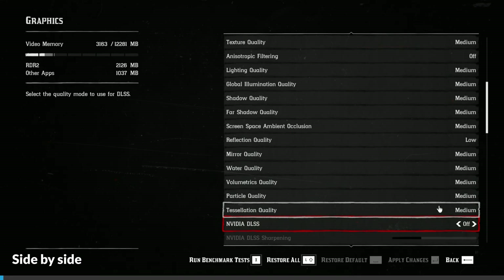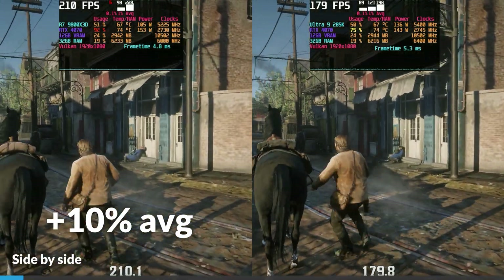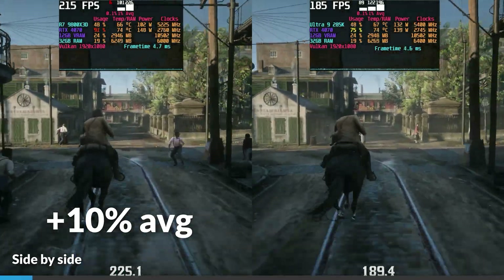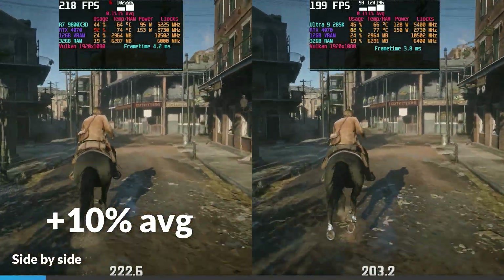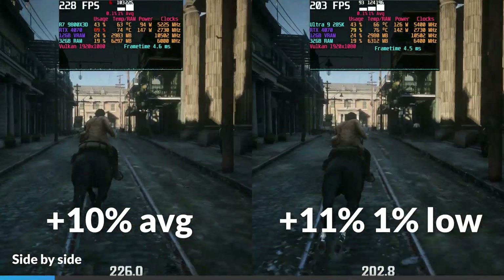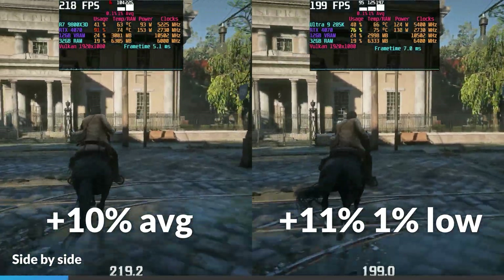In Red Dead Redemption 2 at mostly medium settings with no anti-aliasing at 1080p, the 9800X3D led by 10% on average. The 9800X3D had somewhat lackluster 0.1% lows, but this didn't hamper the experience much. The 285K had 11% higher 1% lows, although it showed much lower GPU utilization, which could hint at greater CPU limitation.